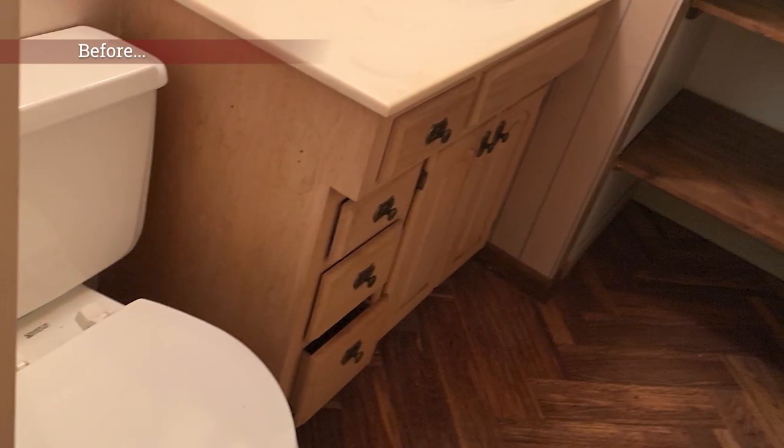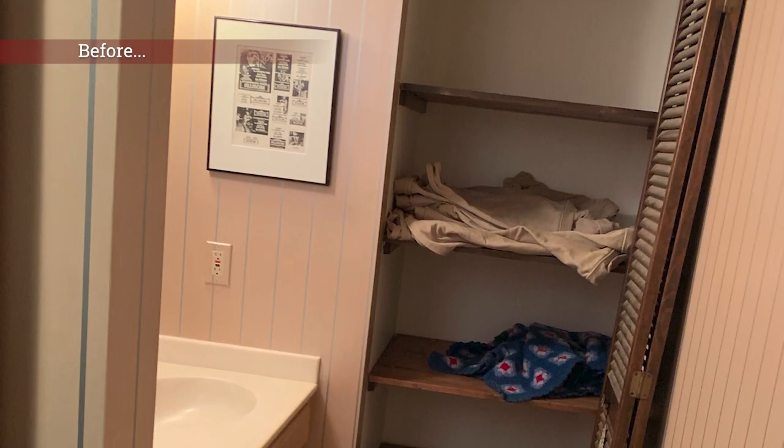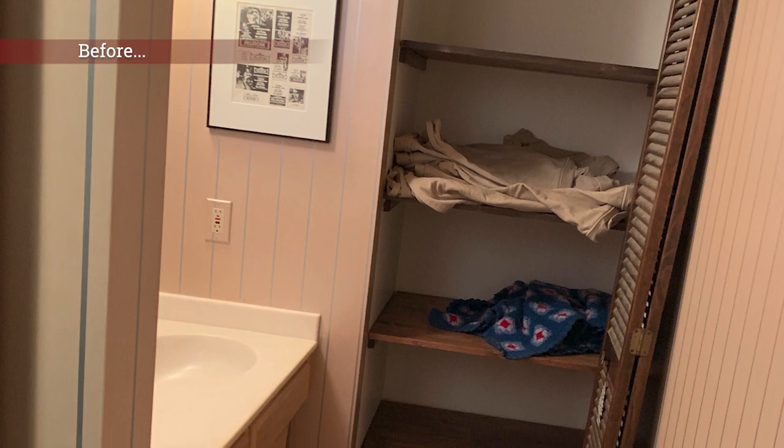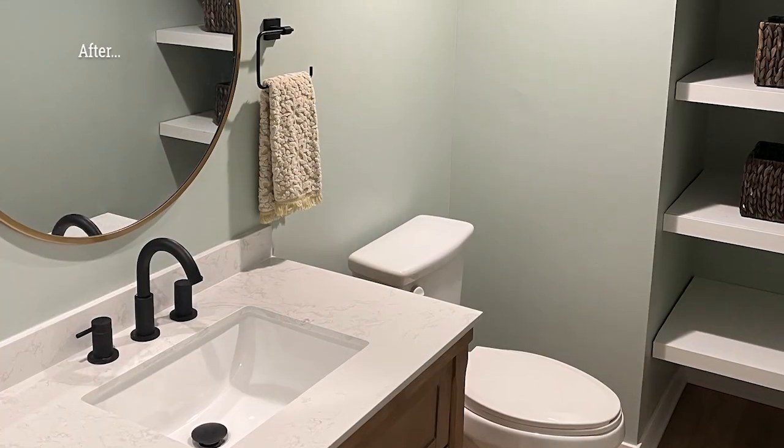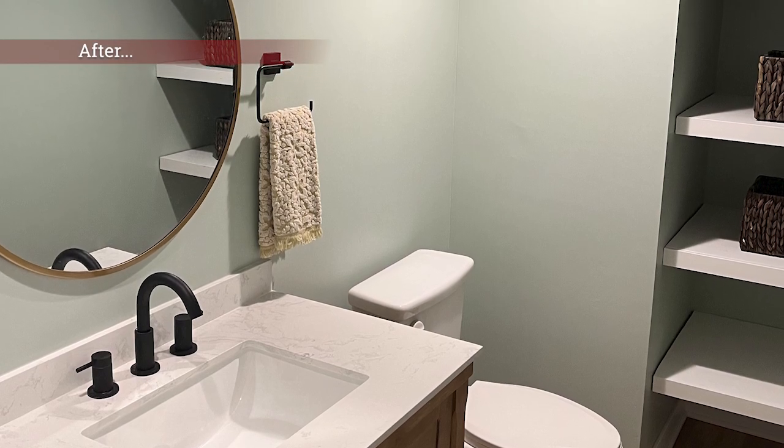The bathroom was kind of stuck in the 70s as well — it had parquet flooring, it had some wallpaper, it was just dark and gloomy. It was a space they really wanted to lighten up and modernize. One of the things they really wanted to do was switch the stool and the vanity, and we were able to get into the floor and accommodate them for that.